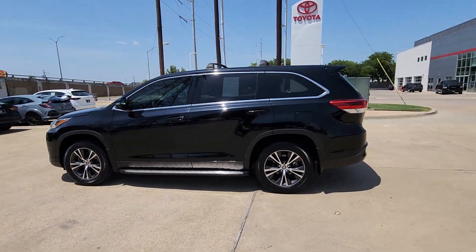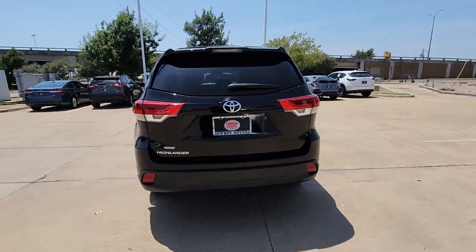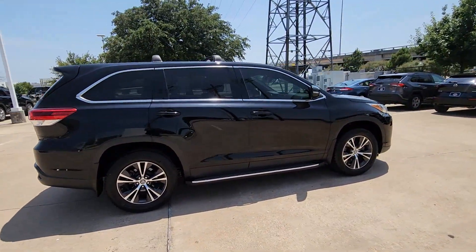Looking for your dream car? It could be the 2019 Toyota Highlander. With less than 90,000 miles on the odometer, this vehicle stands out from the rest.